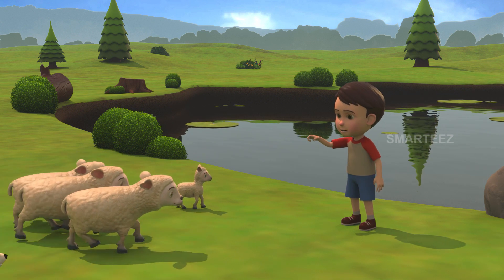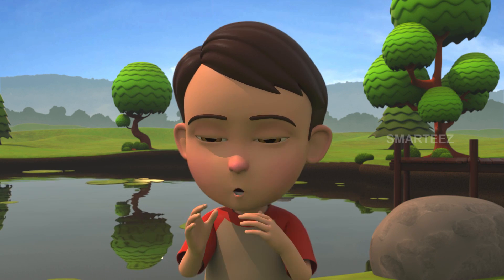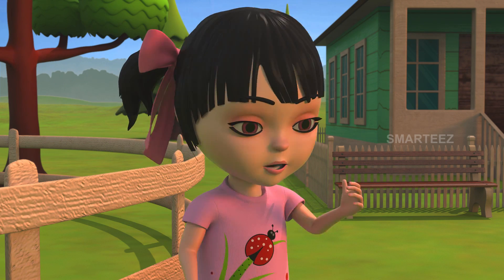One, two, three, four. Thank you, Byra. Raya, the four sheep have reached the pond. You can send more. There are six more coming your way.